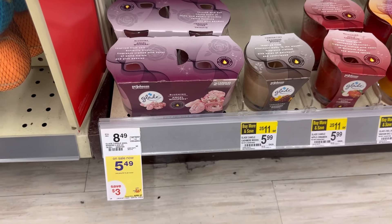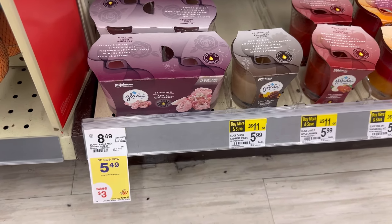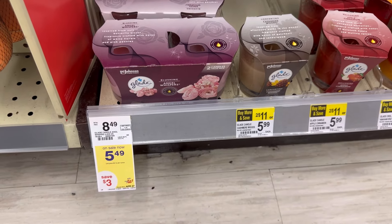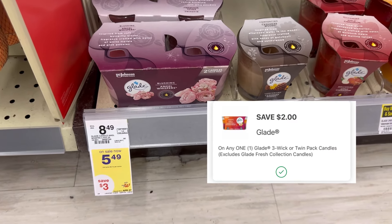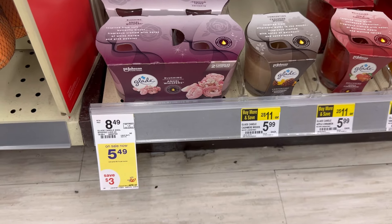Another easy deal is this Glade Candle at $5.49. We have a $2 digital coupon and a $2 Ibotta offer, making this for just $1.49.